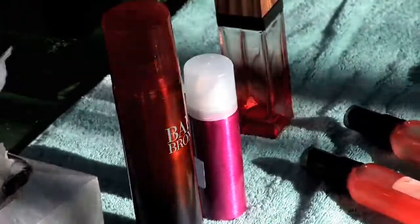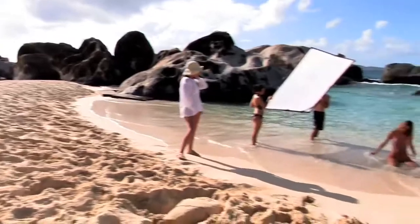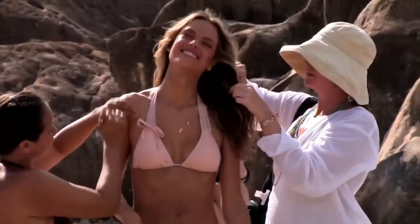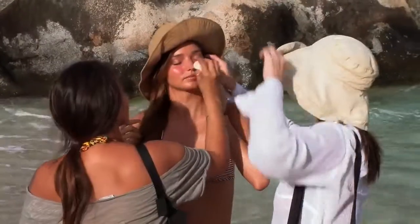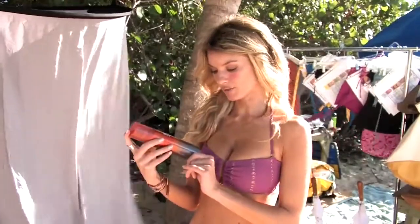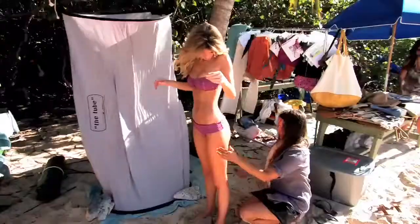One of my favorite products is the Bare Bronze self-tanning spray. One of the most important things when you're going to the beach is that your skin is healthy, protected, and has a nice glow — because we all look better with a little bit of color. This is a really great way to achieve that, and application is really easy. Because it's a spray, it applies very evenly.